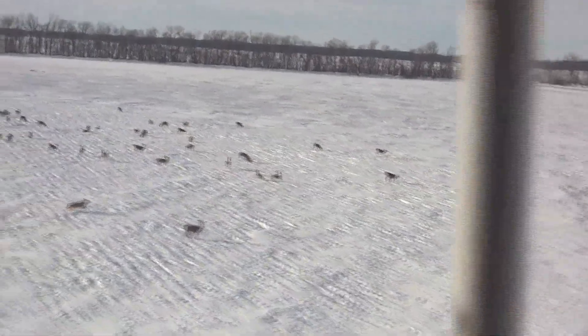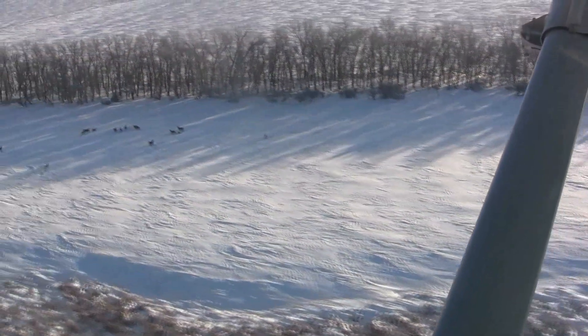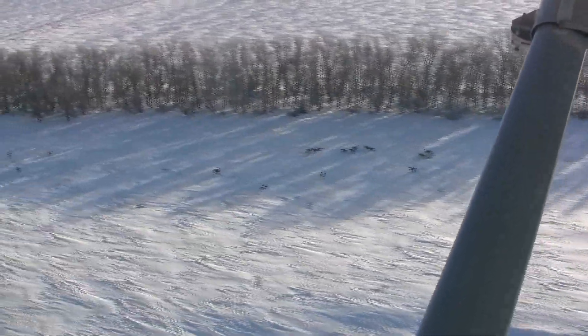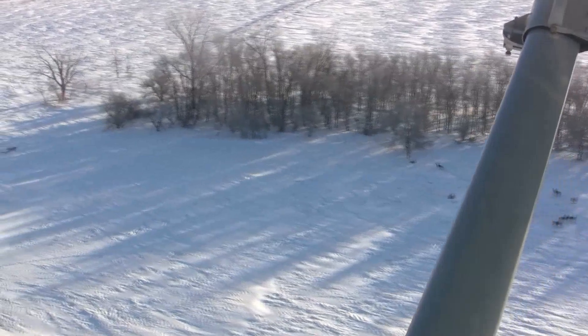Biologists need a lot of snow on the ground, as a white backdrop makes it easier to see and count deer from the air. To really be able to conduct a survey of this type, we need total ground coverage of about 12 inches, and we need multiple snow storms to fill in cattail marshes and tree rows so that we can really see the deer from the air.